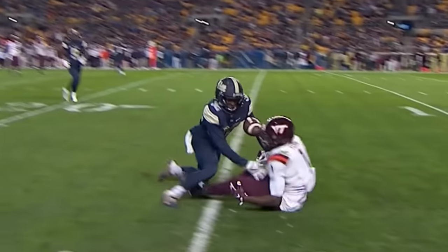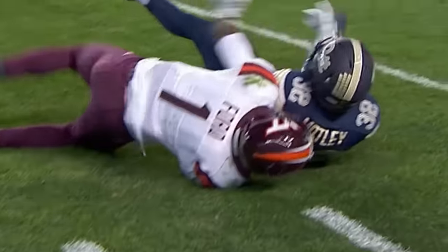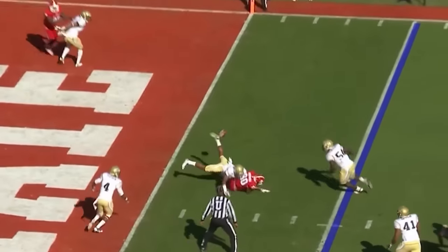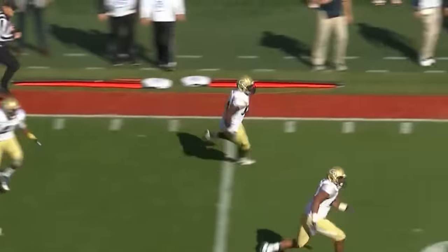The ruling on the field stands — the catch. It's good fortune for Virginia Tech. Second down. Incomplete — picked off. It's still alive.